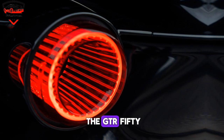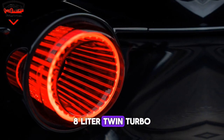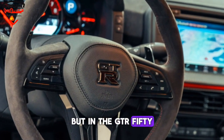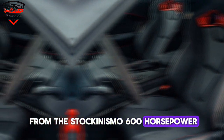Under the hood of the GT-R50 is a modified version of the beastly 3.8-liter twin-turbo V6 engine found in the standard GT-R Nismo. But in the GT-R50, it's been bumped up to a staggering 710 horsepower — that's a serious jump from the stock Nismo's 600 horsepower.